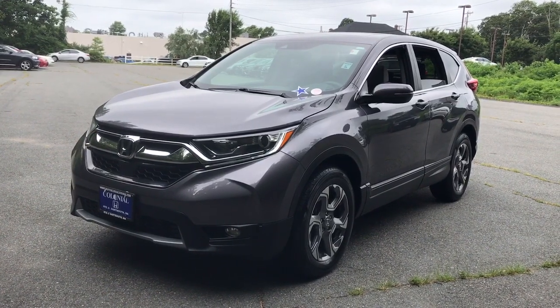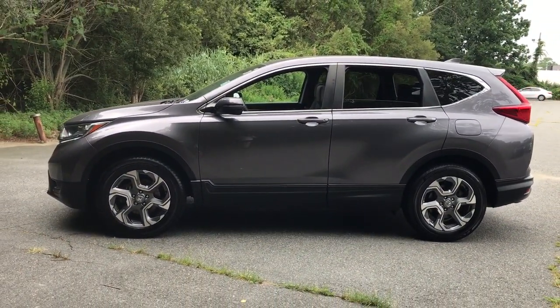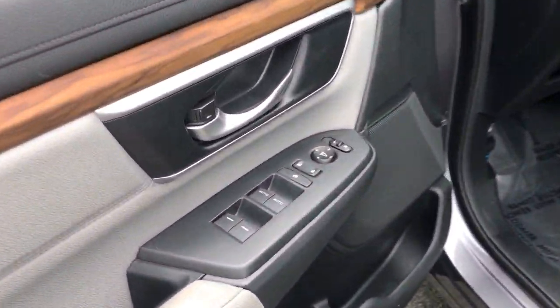Take a moment to check out the 2019 Honda CR-V. This vehicle is an outstanding buy with fewer than 25,000 miles on the odometer. You'll love the high-end feel and powerful performance of this sleek CR-V.